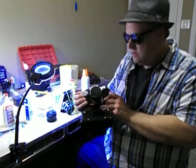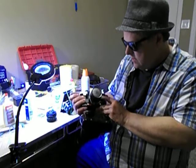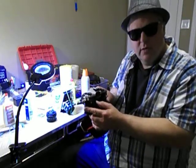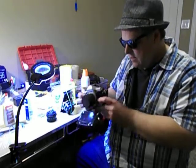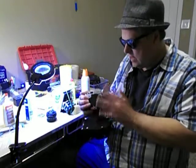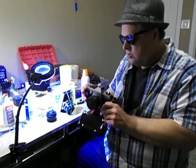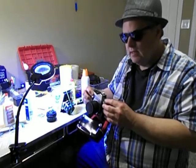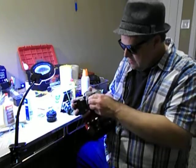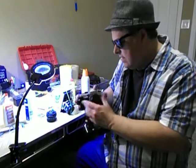That is a heavy camera — solid camera. This is a Practica TL-1000, so it's after the MTL-3 and MTL-5 series, basically the same camera. This one the case is mint. I got this at a flea market for 35 bucks. The shutter is just so smooth on this one. It has the Pentacon 1.8 50 millimeter lens, which is the better lens.